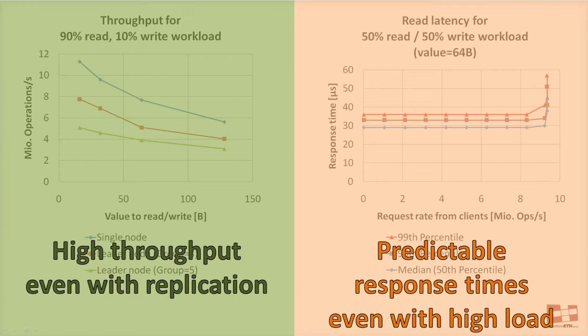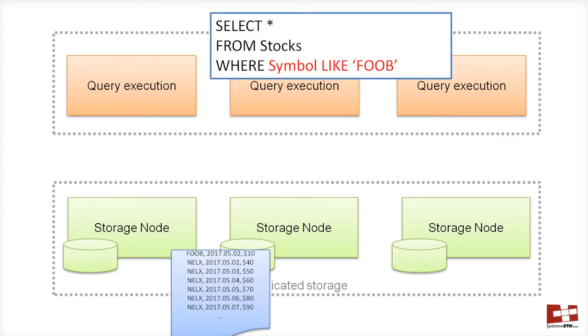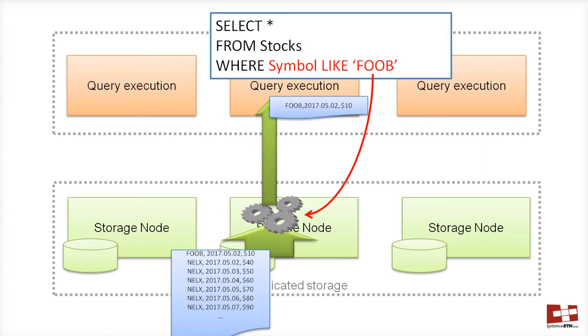We have linked the conference publications describing Caribou in the description of this video — please check them out for more detail. Caribou implements near-data processing to reduce the data movement bottleneck between the layers. As an example, if clients want to find stock belonging to a specific company, instead of retrieving all the data in storage, the condition can be pushed down, and Caribou will read all relevant data, filter it, and send only the matching tuples to the layer above.